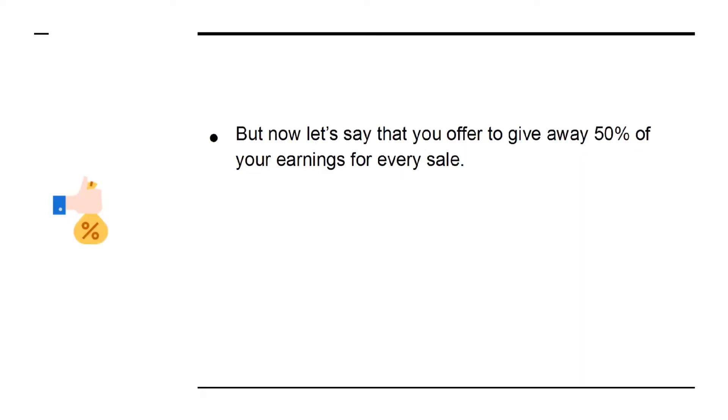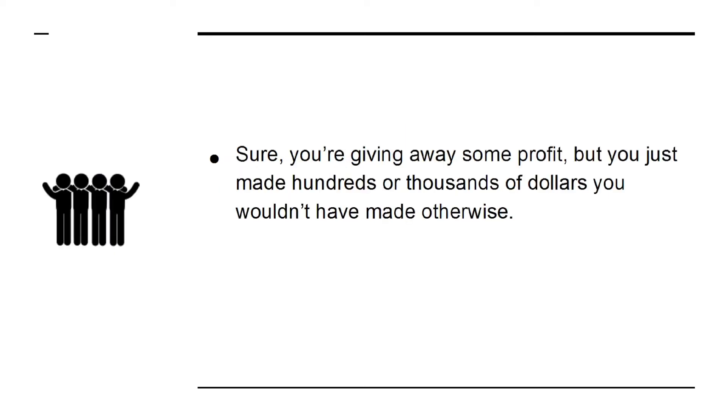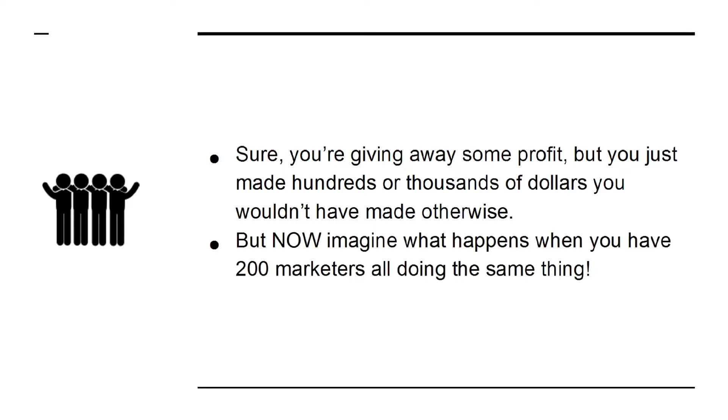But now let's say that you offer to give away 50% of your earnings for every sale. That way, you're still earning $12.50 per sale. If an affiliate marketer with a mailing list of 100,000 highly targeted people should jump on board, then that could potentially mean hundreds of sales overnight without you lifting a finger. Sure, you're giving away some profit, but you just made hundreds or thousands of dollars you wouldn't have made otherwise. But now imagine what happens when you have 200 marketers all doing the same thing.